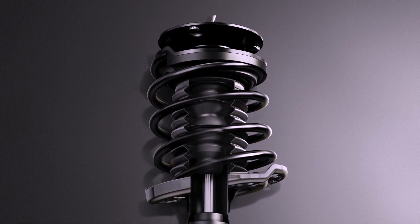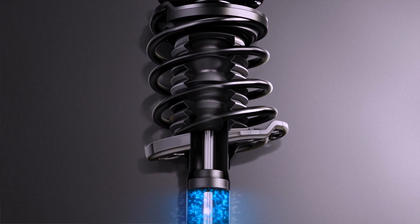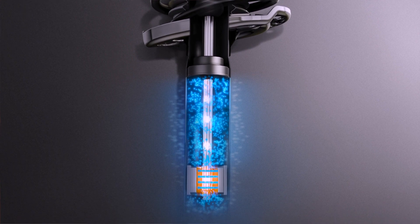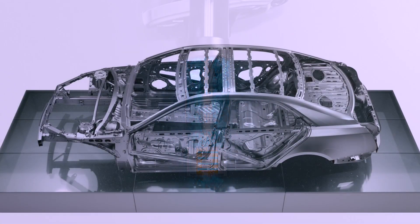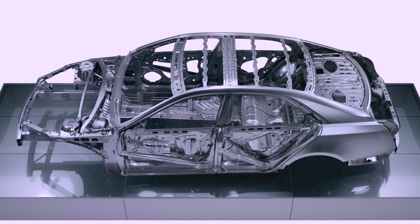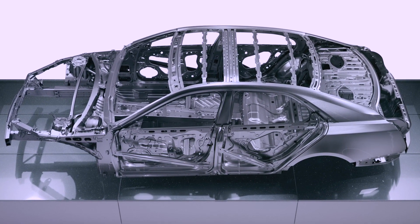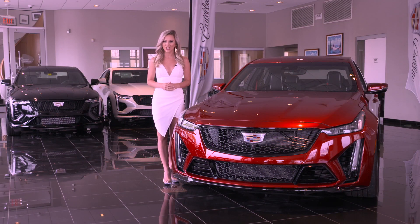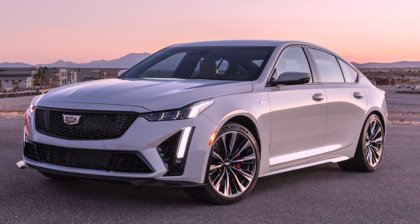The CT5V Blackwing features the latest generation of magnetic ride control, which reads the road up to 1,000 times per second and seamlessly adjusts damping for exceptional ride, handling, and control. The construction of the body and power unit is comprised of highly integrated underhood and overall structural reinforcements that create a solid chassis, enabling precise tuning that delivers connected steering on the track and responsive handling on the road.